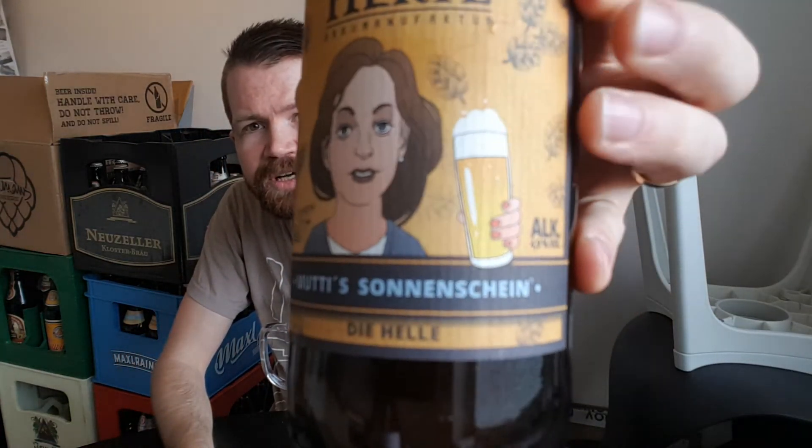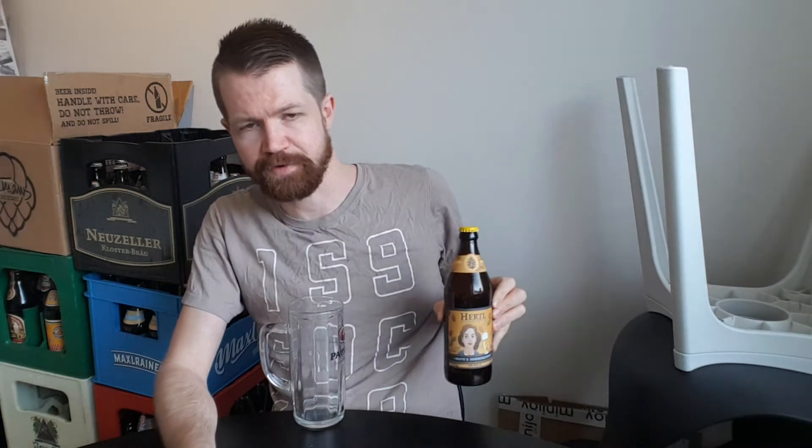It's a Helles with Hefe in it — wheat — which reminds me that I've reviewed at least one Helles before on the channel that also had wheat in it. Of course, it's not often the case that a Helles contains wheat. This means I have to use the special pouring technique, swirling the bottle to re-incorporate the wheat yeast that has settled at the bottom during the bottom-fermenting process.